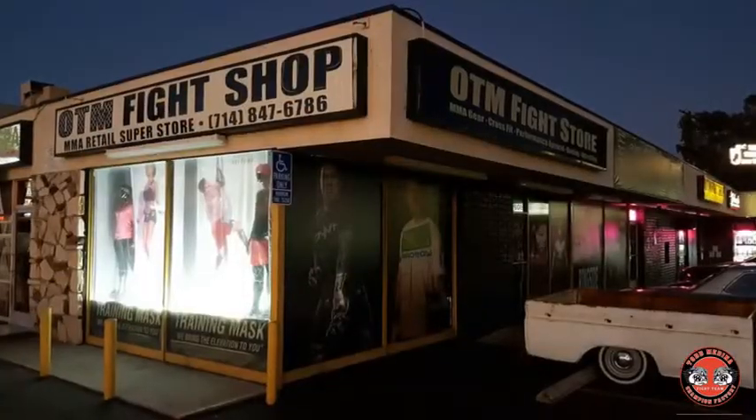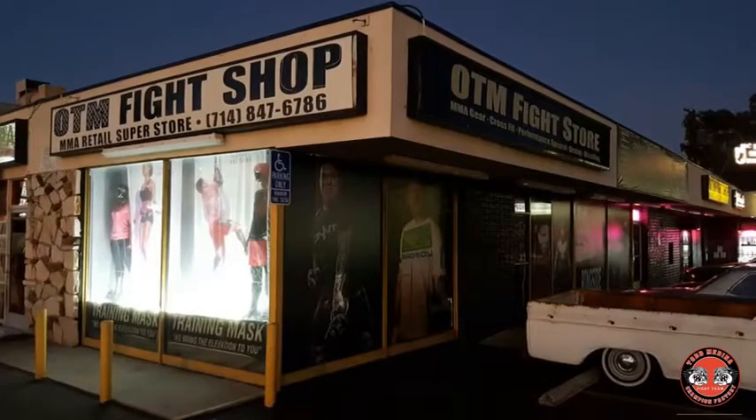Hey guys, in today's episode we're going over two different ways of utilizing gloves — what one is and what the other isn't — so we're going to break that down right now. We're at the OTM Fight Shop in Huntington Beach, California.